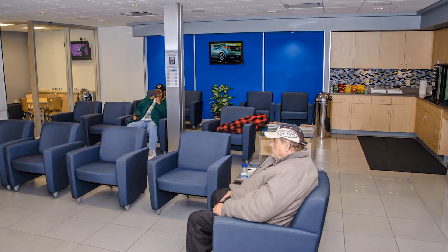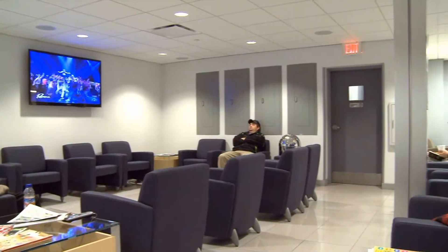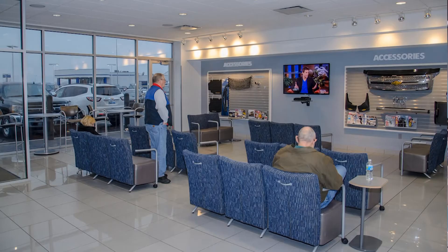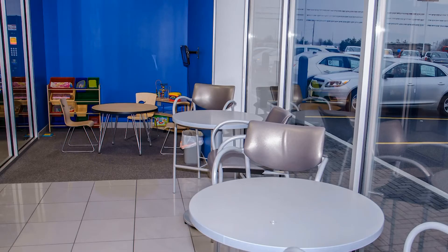On top of that, we have some great new waiting rooms for both service and sales. Much bigger, much more comfortable. We have lots of amenities, lots of snacks, two or three TVs per waiting room where you can show ads for what we have at the store, plus regular TV programs, and then extra TV programs for the kids in a separate section.